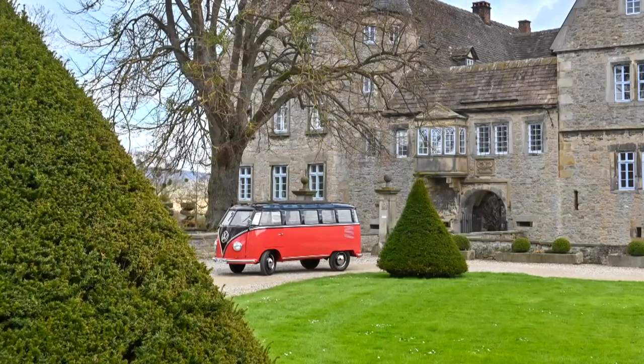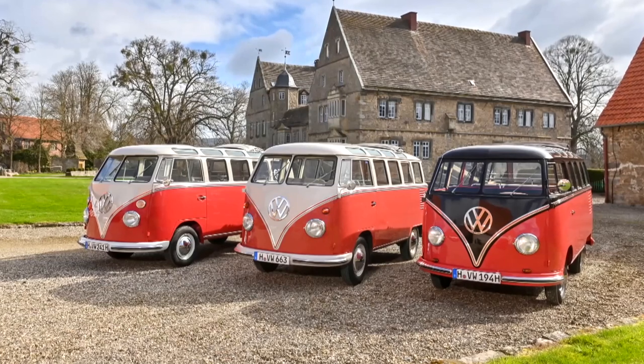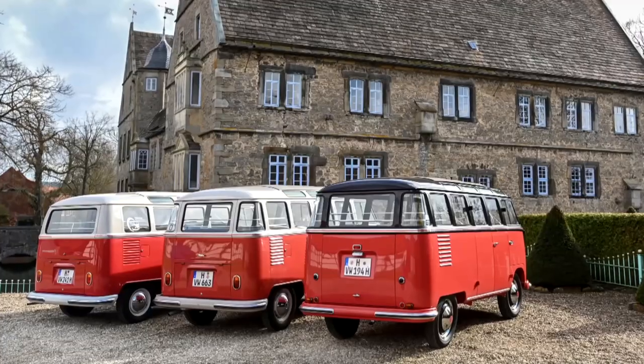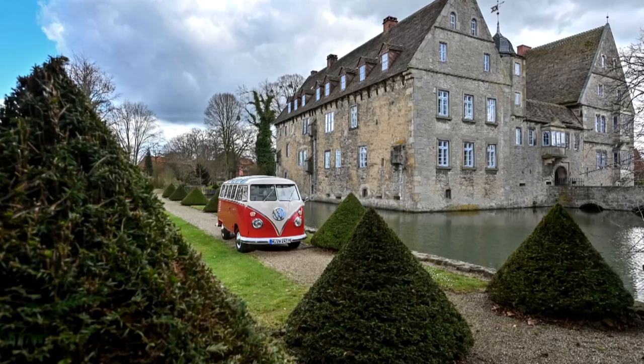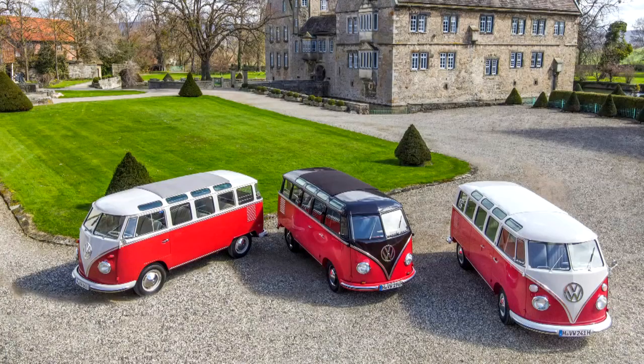All this sophistication came at a price — just over 9,000 Deutschmarks, which might sound like a bargain, but it was two and a half times the average annual wage in Germany at the time, and 3,000 Deutschmarks more than the standard minibus. The Samba was hugely popular, with increased engine outputs and various design tweaks being made throughout its production history.